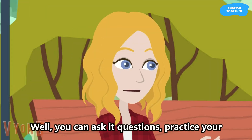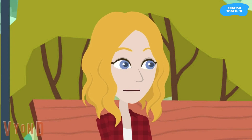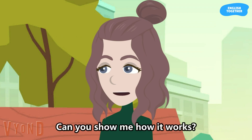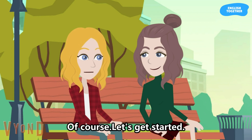Well, you can ask it questions, practice your grammar, and get feedback on your writing. That sounds really helpful. Can you show me how it works? Of course. Let's get started.